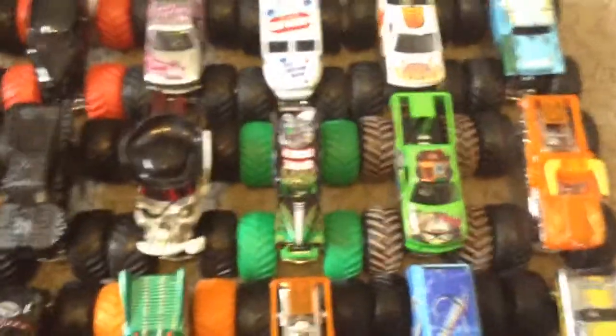Blue Thunder Color Treads, Green Mega Rex, Blackout Max D, Pirate's Curse, Grim Gravedigger Color Treads, Bad News Travels Fast, Mud Treads, X-Ray, El Toro Loco Orange, New Tool Yellow.